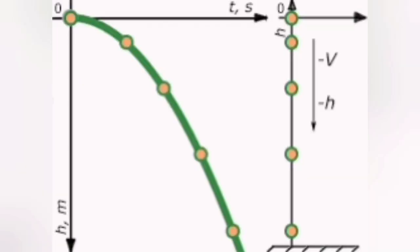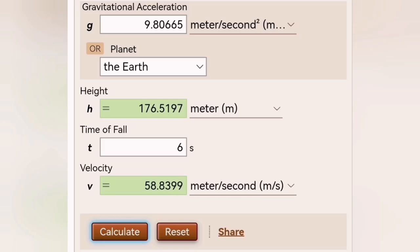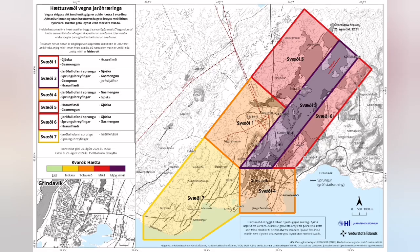Based on the freefall calculations — six seconds for a particle at the top of the fountain to reach the ground — we have reached the conclusion that the lava fountain is around 176 meters high at its highest point, though it can differ.